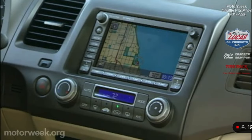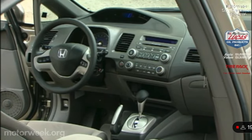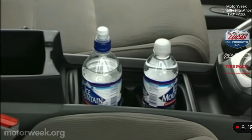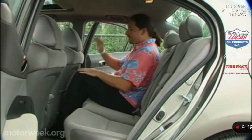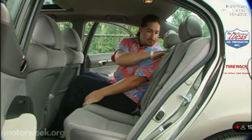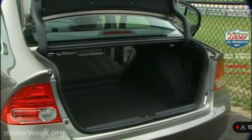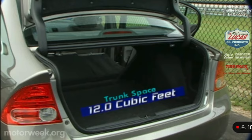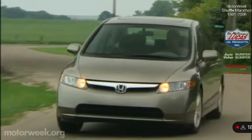Satellite radio and navigation are options. While looking bigger inside and feeling more spacious, we were surprised to find that overall interior space is actually down slightly for 2006. Front legroom is unchanged and in the back it drops an inch and a half. The rear seat does fold, but the cushions are split 60-40 only on the EX. Trunk space is also down by 0.9 cubic feet to a modest 12 cubic feet. All Civic sedans ride on a McPherson strut front and double wishbone rear suspension.